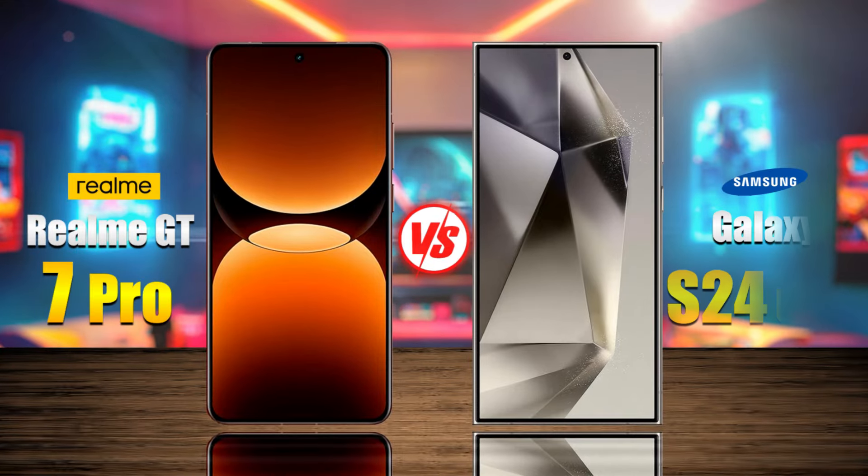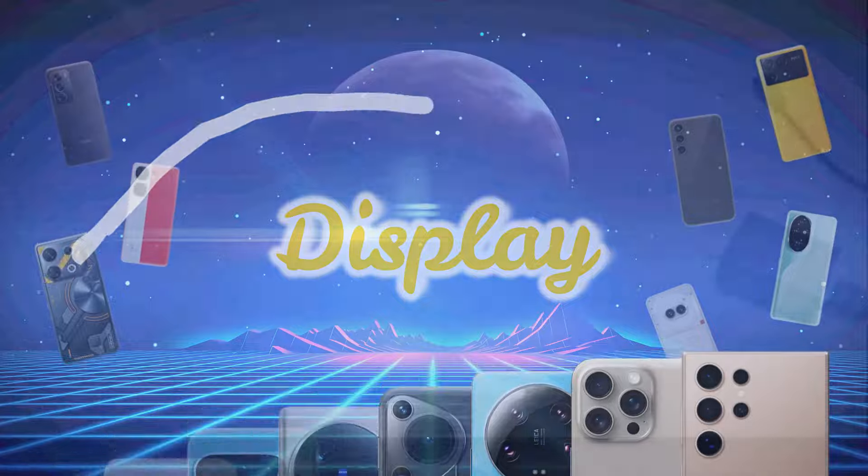The Realme GT 7 Pro versus the Samsung Galaxy S24 Ultra. Let's discover the differences.